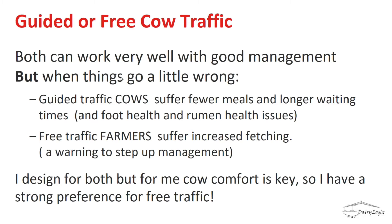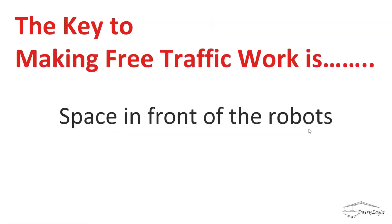When things go wrong in guided traffic, it's the cows that suffer — fewer meals, longer waiting times, foot health and rumen health issues. With free traffic, when things go wrong it's the farmer who suffers by having to fetch more cows, which serves as a warning to step up management. Jack designs for both but has a strong preference for free traffic barns where cow comfort is key.